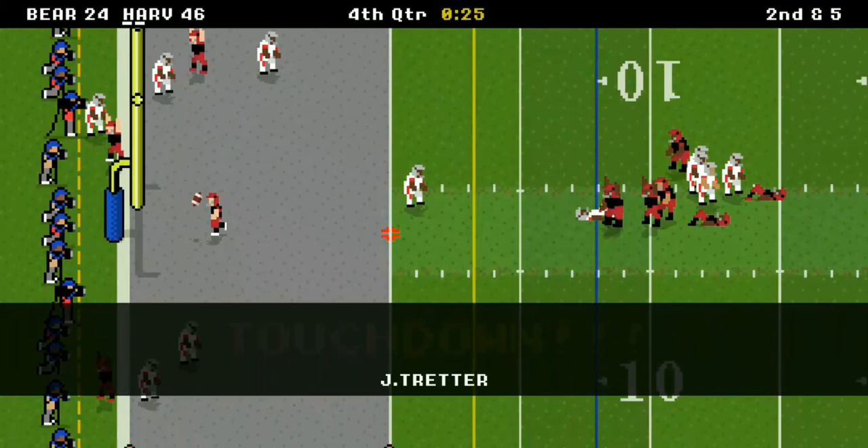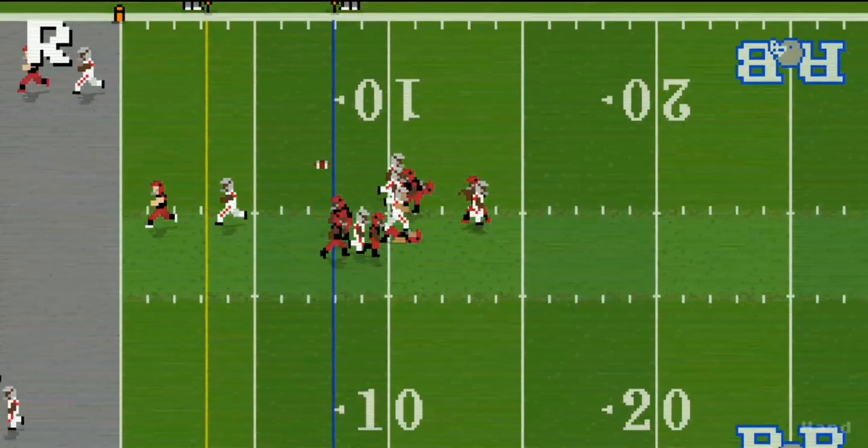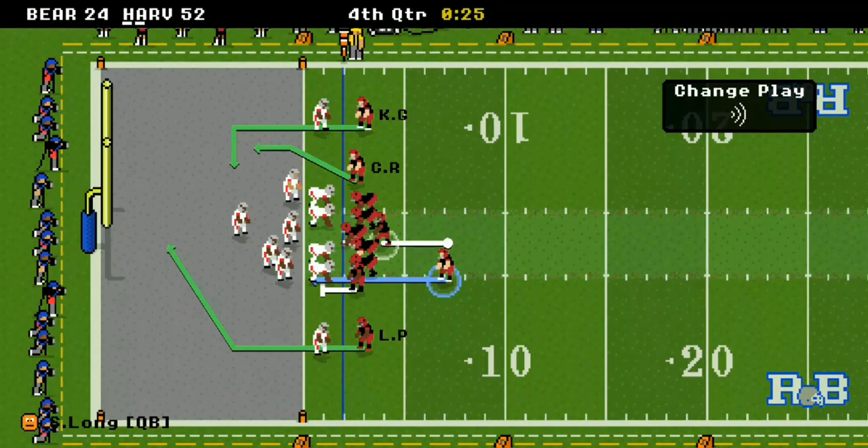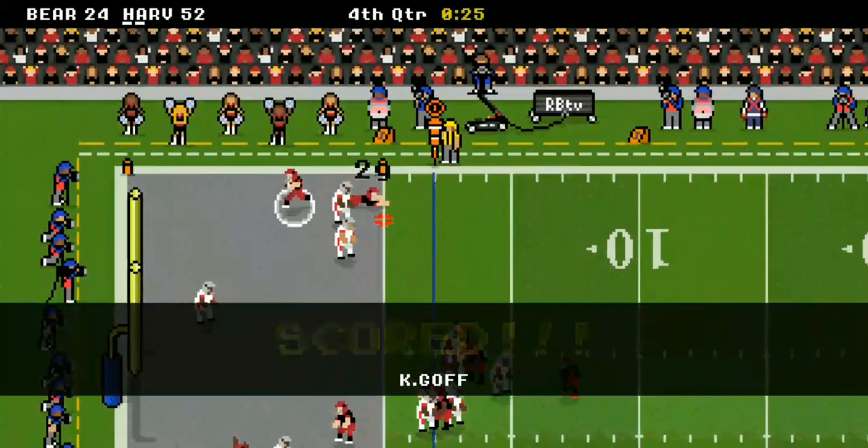Ponder at the bottom — a pass to running back Julio Treader. They've dropped a 50-spot as the middle linebacker didn't know what to do with the running back coming out of the backfield. It's a 52 to 24 game.